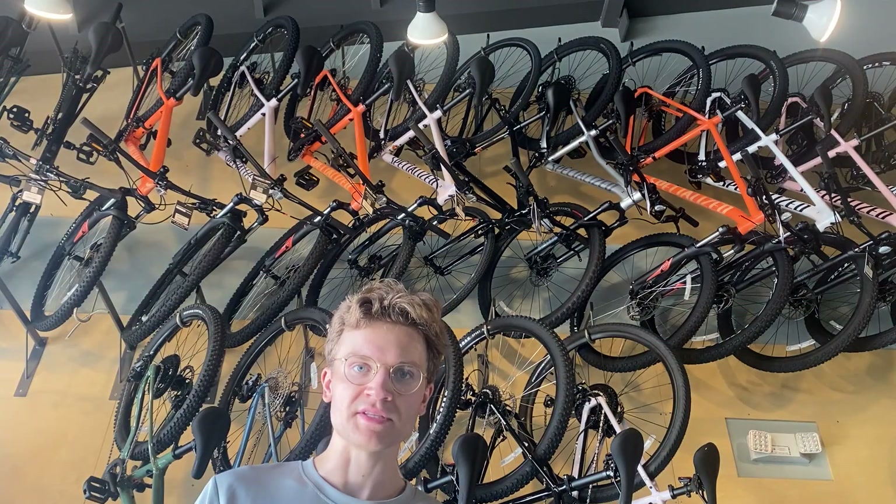There are kids' bikes, bikes hanging from the ceiling, more bikes on the ground where they belong, and helmets for safety.